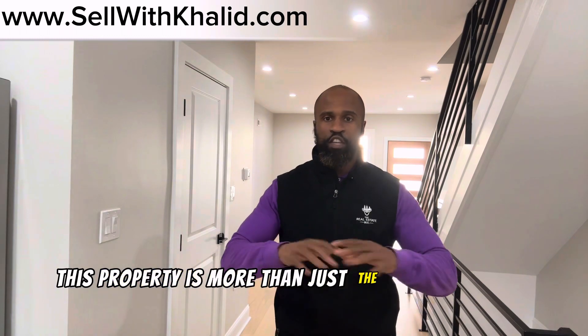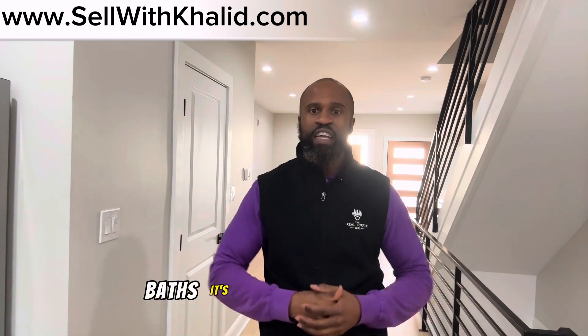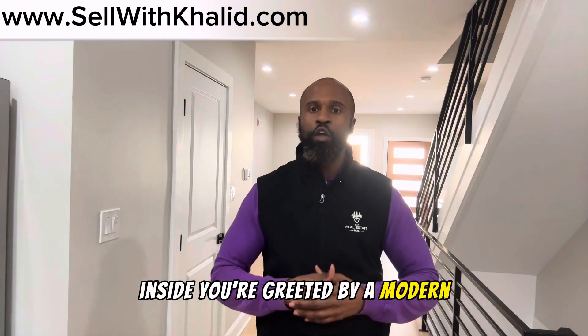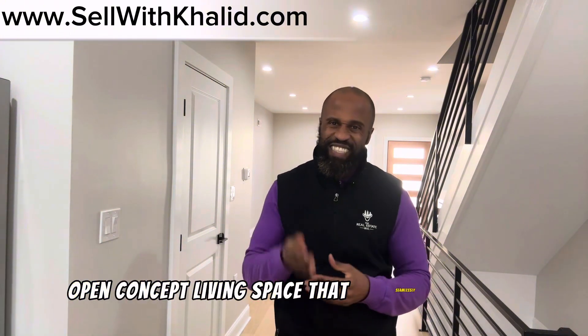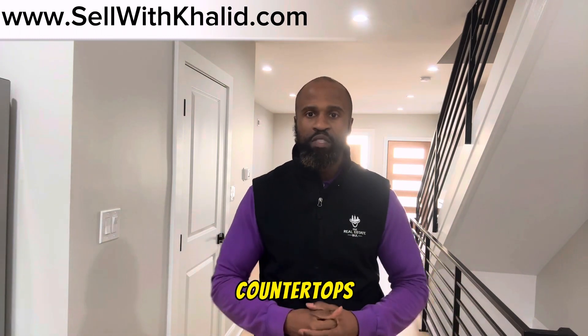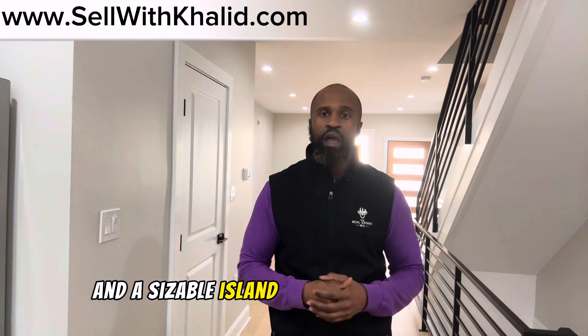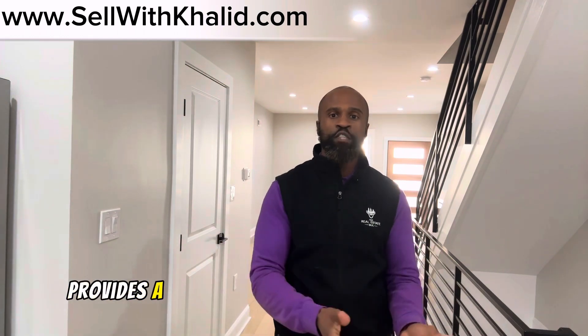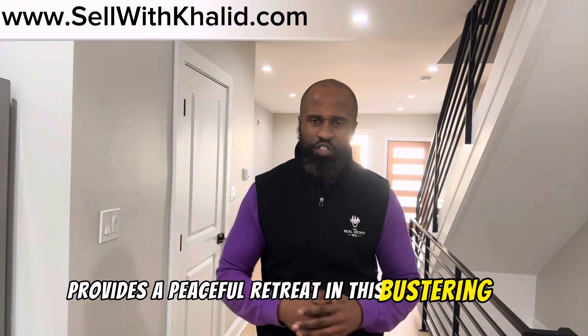This property is more than just a number of beds and baths — it's a canvas for your life. Inside, you're greeted by a modern, open-concept living space that seamlessly blends into a kitchen outfitted with quartz countertops and a sizable island. Perfect for gatherings, the inviting backyard patio provides a peaceful retreat in this bustling city.